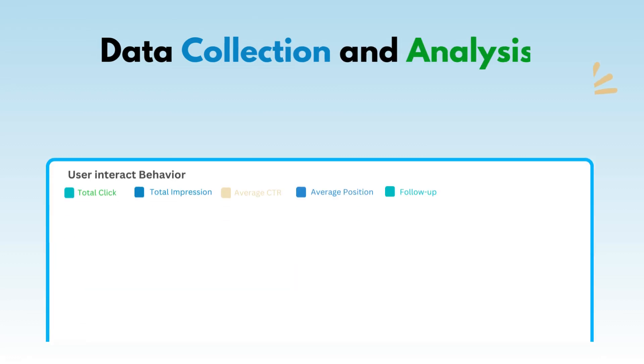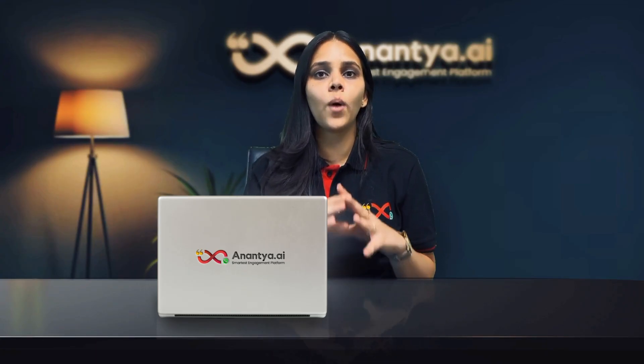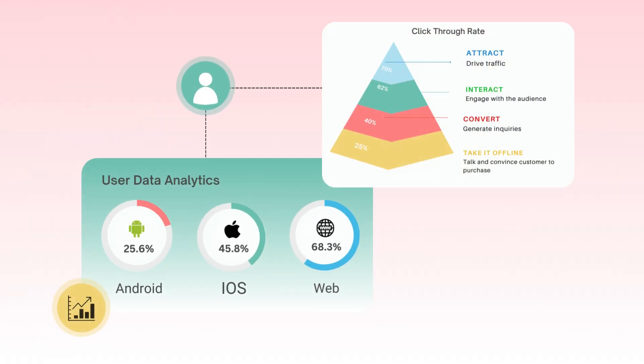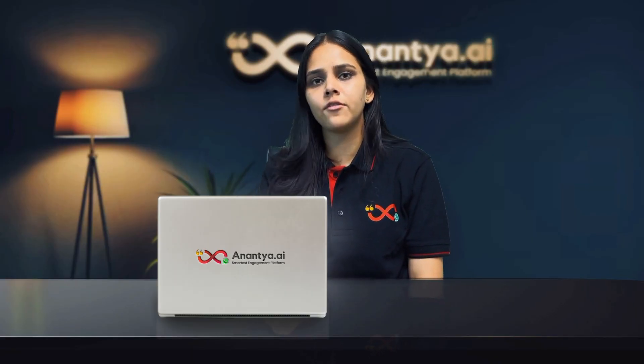And how can we forget — chatbots excel in data collection and analysis. Bots can collect and analyze your customer data, providing valuable insights for business improvement. This data helps you understand customer behavior and preferences better, enabling you to tailor your strategies more effectively.